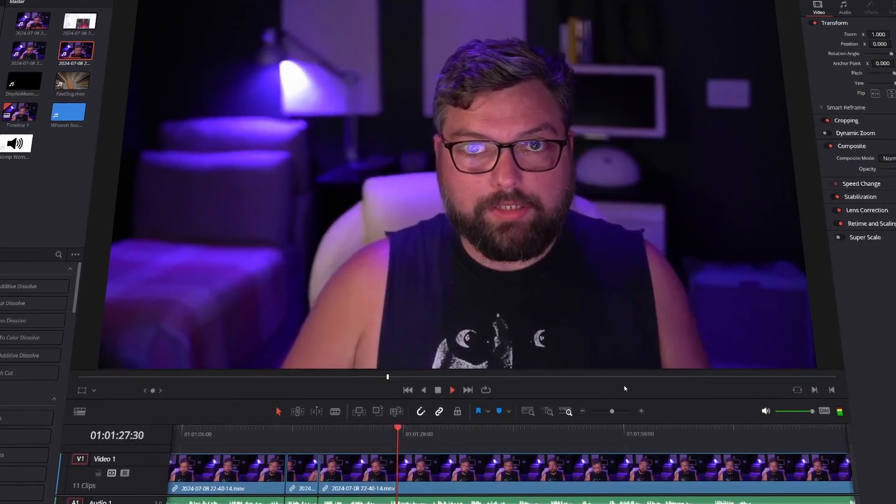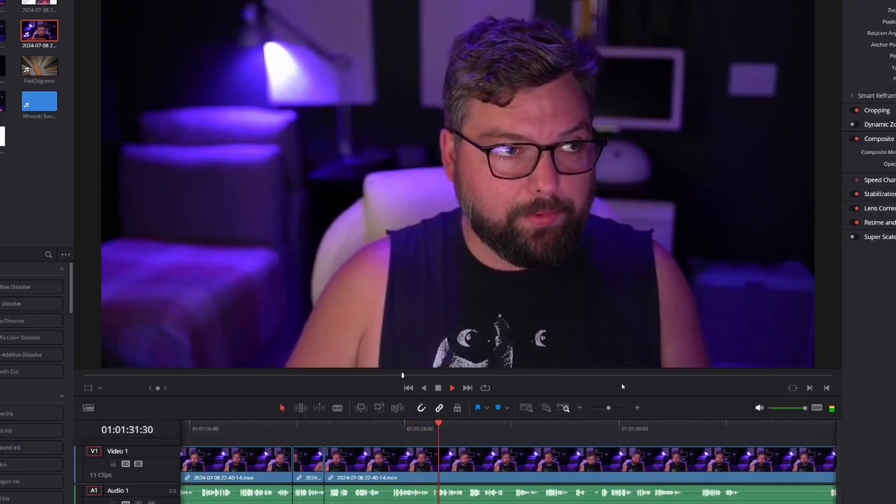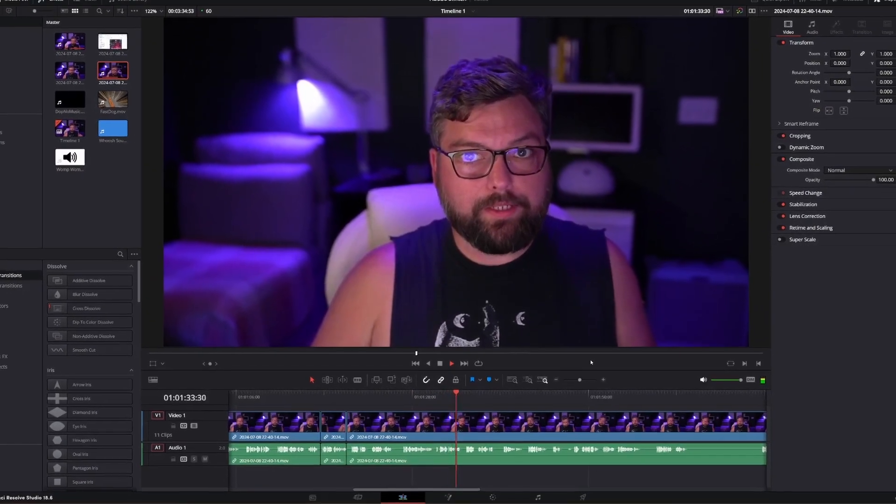If you're more on the video end of the creative suite, Black Magic Design DaVinci Resolve has an absolutely free version that pretty much has every single feature that any basic editor is going to need. They also have a paid version. Just like any other transition to a new software, it's going to take a little while to learn it, so I would recommend not buying the full studio version right away — really dive into the free version, edit a couple videos, get used to the workflow.